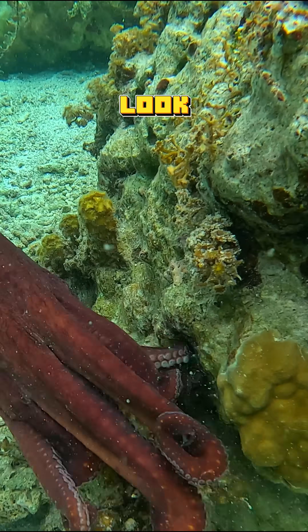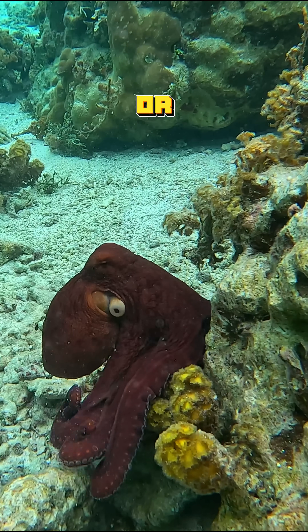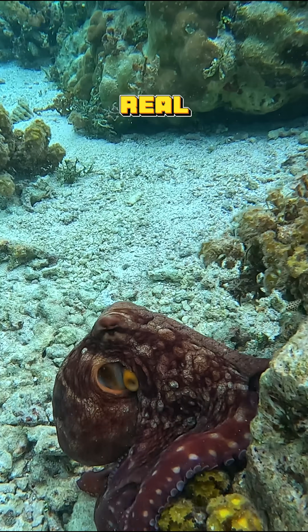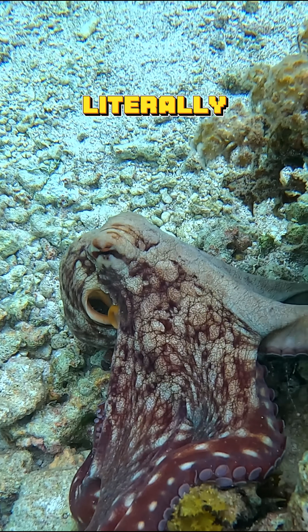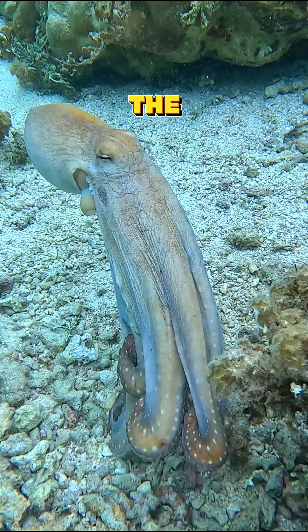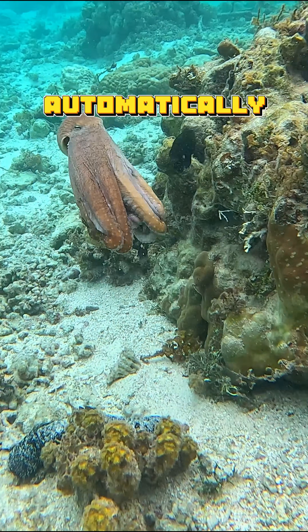They can make the octopus look like sand, rocks, or even coral. But the real secret is the neurons inside the skin itself. An octopus can literally see with its skin, sensing the colors around it and copying them automatically.